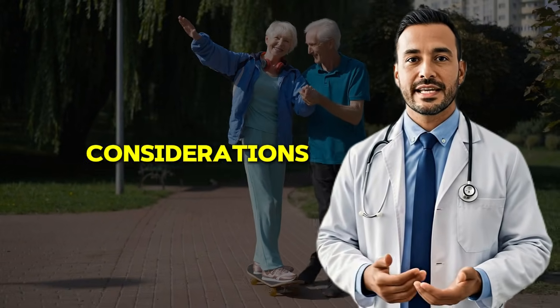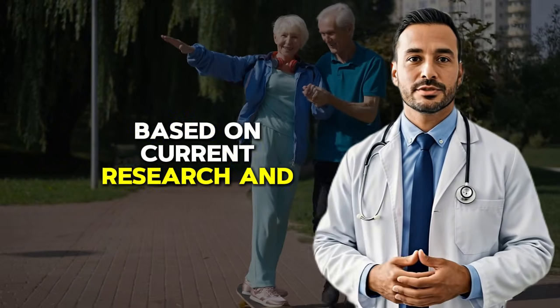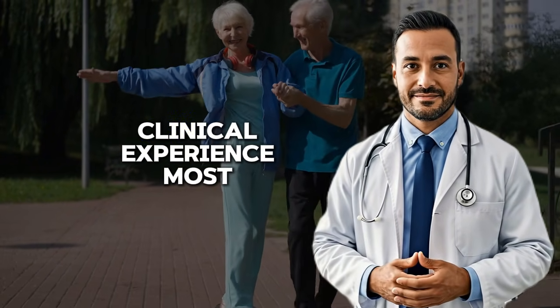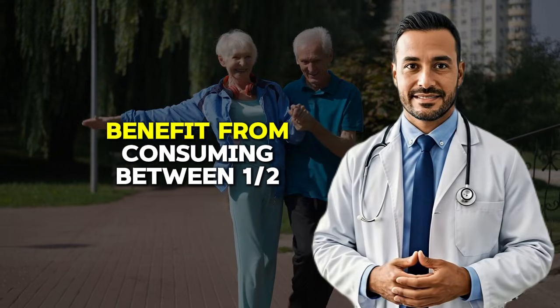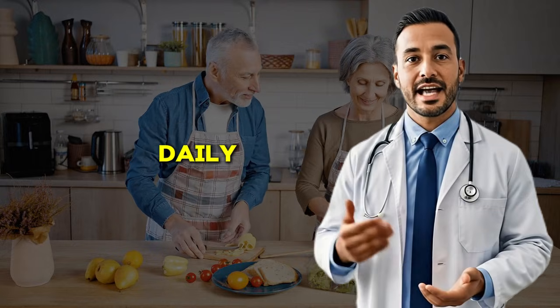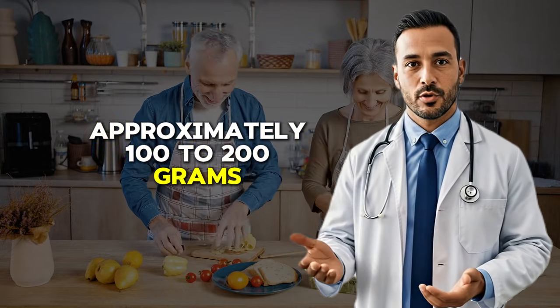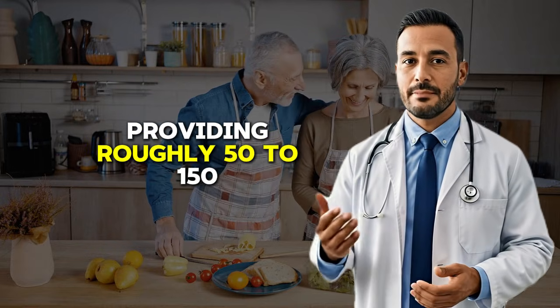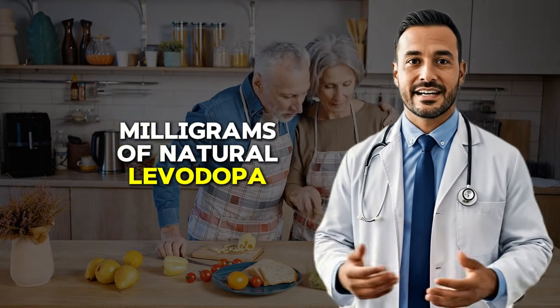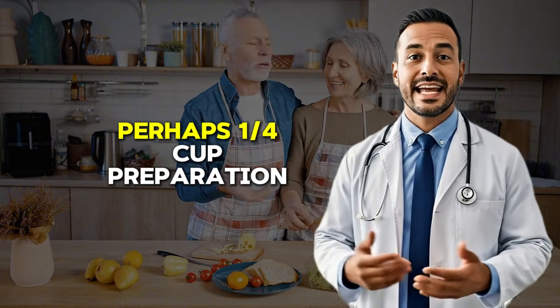Now let's address practical considerations. How much should you eat, and how often? Based on current research and clinical experience, most Parkinson's patients benefit from consuming between one-half cup to one full cup of cooked fava beans daily. This is equivalent to approximately 100 to 200 grams, providing roughly 50 to 150 milligrams of natural levodopa. It's crucial to start with a smaller amount, perhaps one-quarter cup.